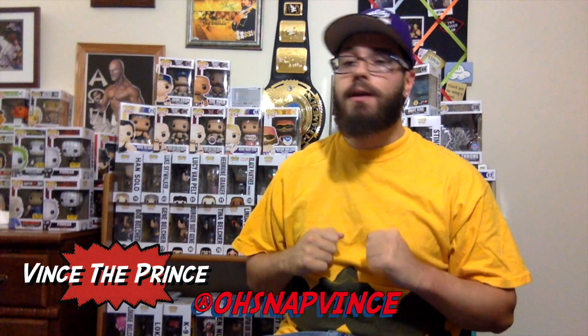Hi everyone, and welcome to the latest edition of The Prince of Pop. I'm your host, Vince the Prince. Hope you're all having a very happy Halloween. And because it's Halloween, today I'm going to review a bunch of Halloween figures.